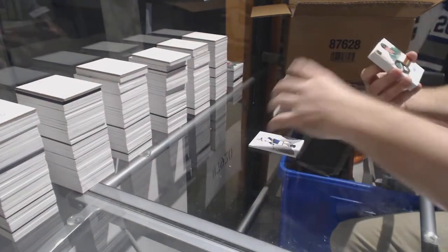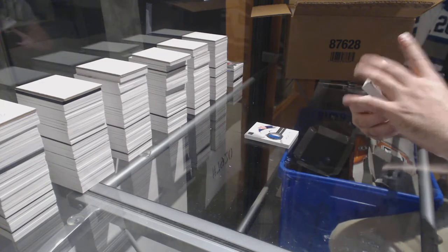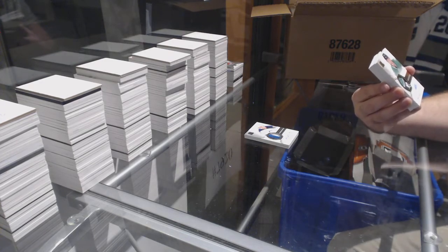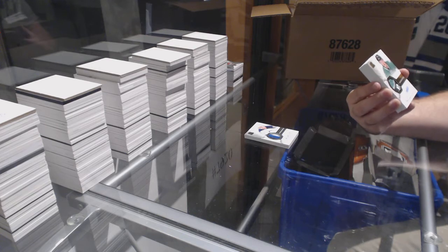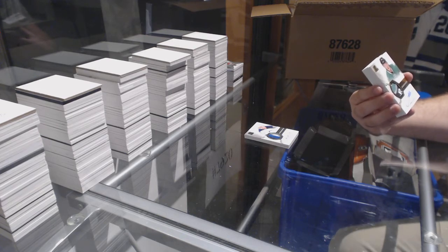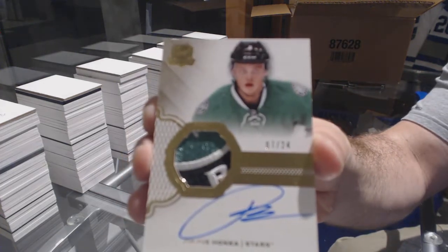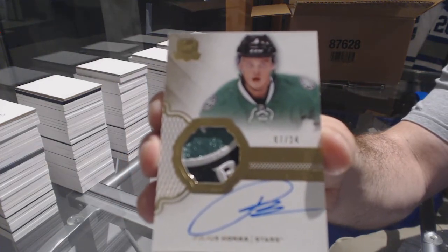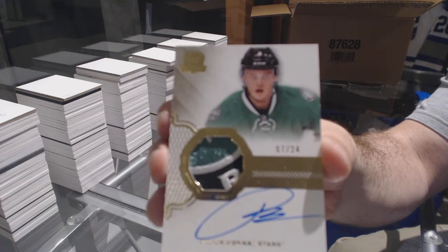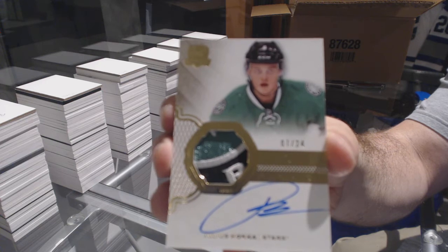That's a pretty card — number 7 of 24. He's actually number 6. Gold rookie patch auto for the Dallas Stars: Julius Honka. I'm getting very tired of missing the jersey number by one.